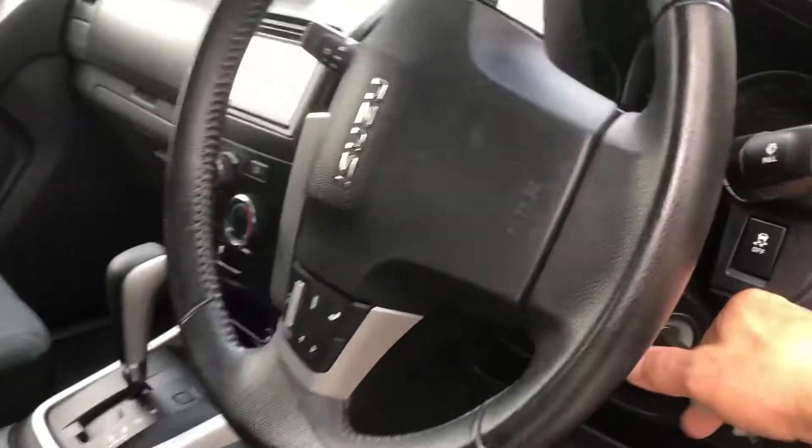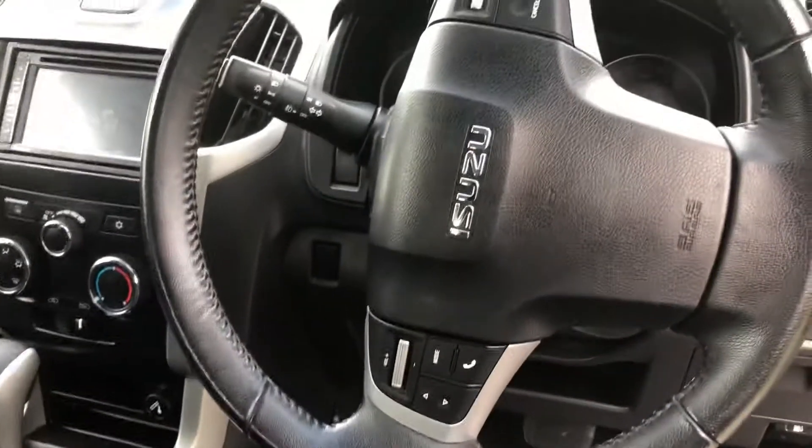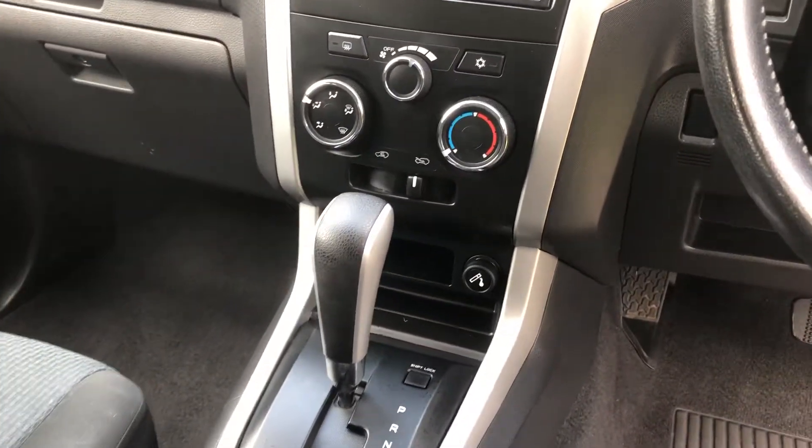Four-door with electric windows and electric mirrors, traction control, and cruise control on the steering wheel. You can also control the stereo from the steering wheel. It's got multi airbags, airbags in the seats, and air conditioning — nice and cold.